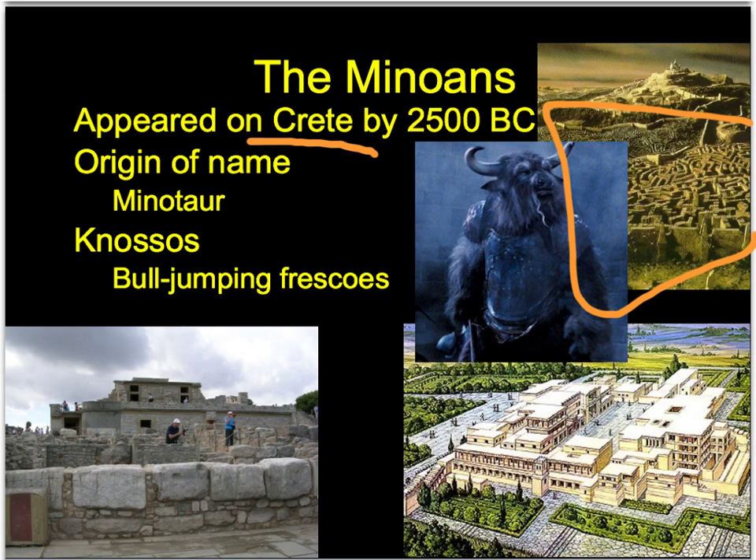An archaeologist went and found the civilization. He saw a bunch of bull paintings on the wall, a big palace complex with many different rooms, and bones that suggested there was some human sacrifice. So Arthur Evans, the archaeologist, basically termed the civilization the Minoans. We don't know what they called themselves, but this term has been used for the past hundred years to describe them.